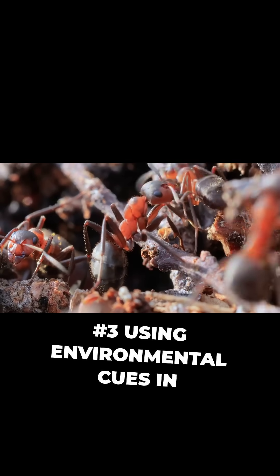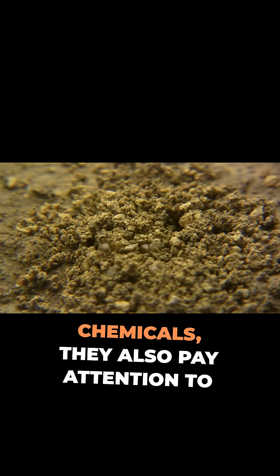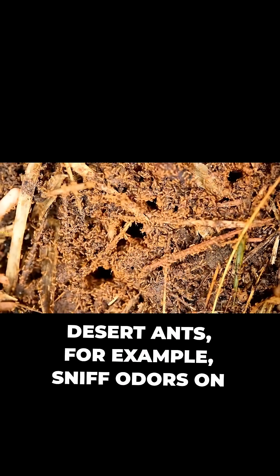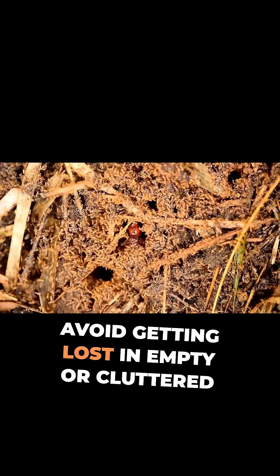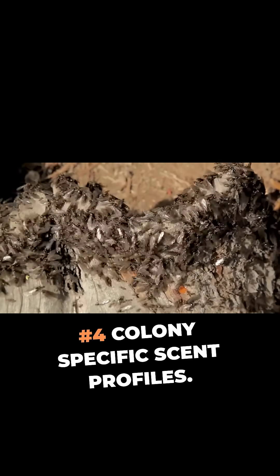Number three: using environmental cues in navigation. Ants don't just sniff chemicals — they also pay attention to things like wind direction and terrain. Desert ants, for example, sniff odors on the wind and adjust their path to head upwind toward food, helping them avoid getting lost in empty or cluttered areas by combining scent with surroundings.